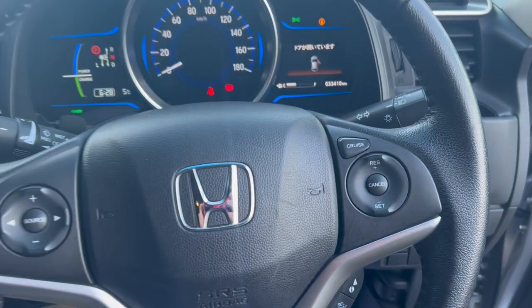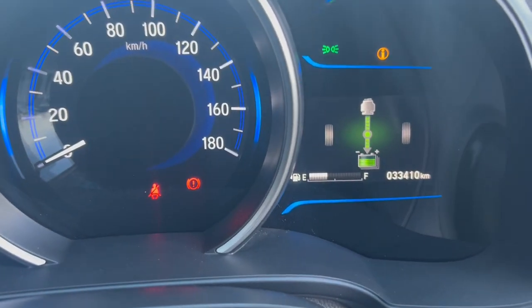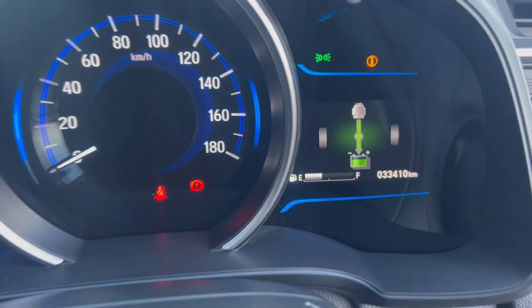Multifunction steering wheel with cruise control. Very low kilometres on the car — 33,410 kilometres.